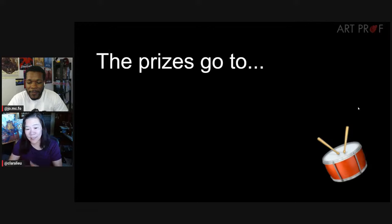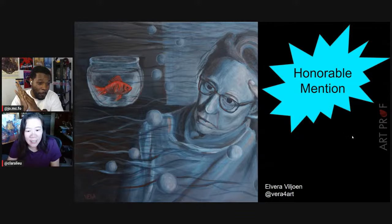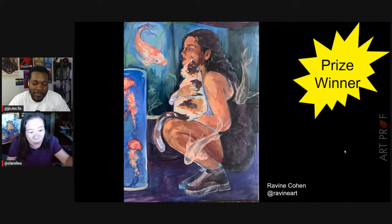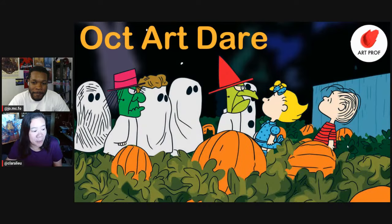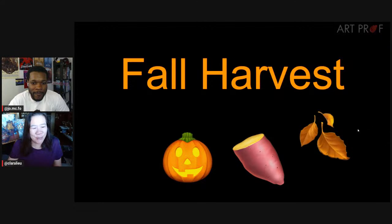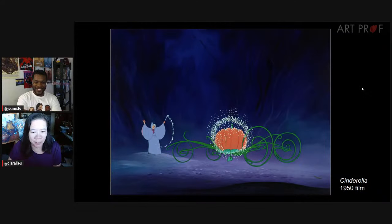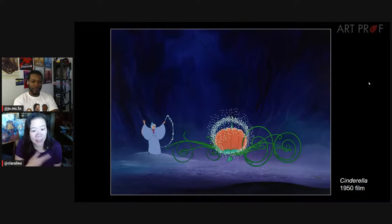We've got some prizes to give out. Honorable mention goes to Elvera, and the prize goes to Ravine. Congratulations, everybody — we're so proud of all the work you do. The October Art Dare is fall harvest, because there are just so many cute pumpkins and gourds this time of year — and they're tasty. There's pumpkin pie. The topic of pumpkins, gourds, squash — whatever you want to work with — because they can actually be wonderful symbols, like in Cinderella.